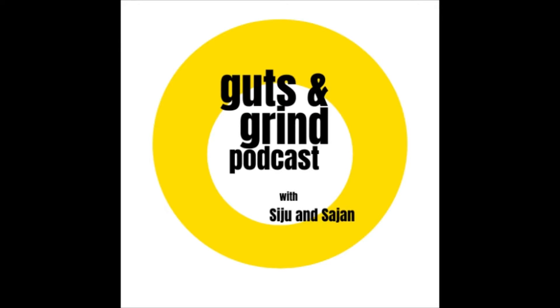You're listening to Guts and Grind with Siju and Sajan, making the real estate journey accessible to anyone. Hi friends, thanks for tuning in. If you don't know, my friend Siju and I co-host a podcast called Guts and Grind to talk about real estate. We don't claim to know everything, but we know a little bit, so we just wanted to share.